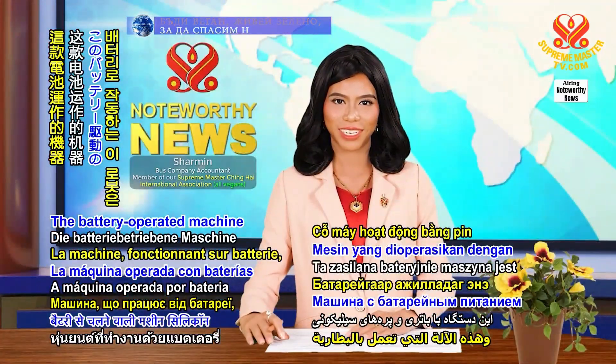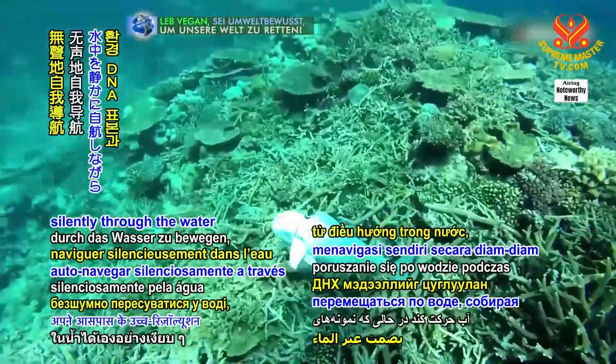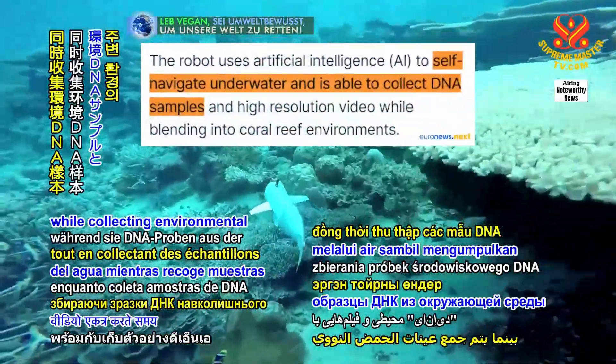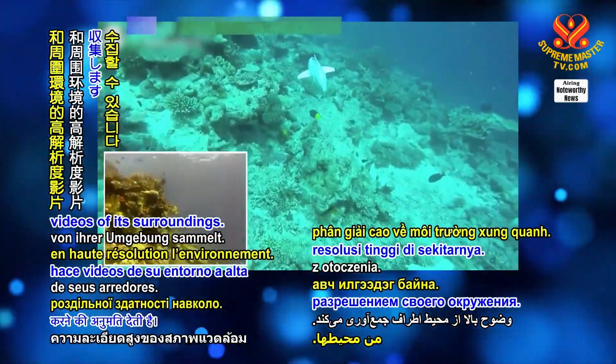The battery-operated machine is powered by silicone fins, which allow it to self-navigate silently through the water while collecting environmental DNA samples and high-resolution videos of its surroundings.